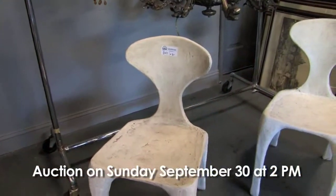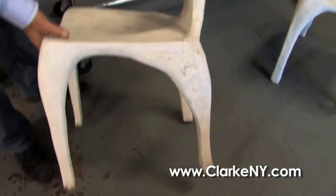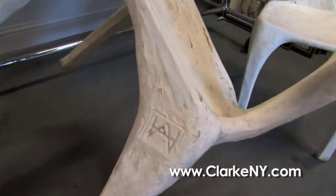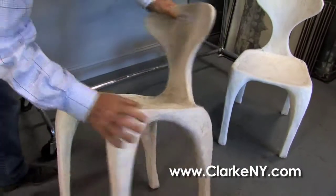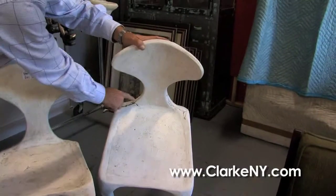And staying on mid-century, a very interesting pair of cast resin chairs — all we know is they came out of the Woodstock, New York area and they're artist-monogrammed, although we don't know who the artist is. They have to be mid-1960s. They need a little repair but they could be something very important.